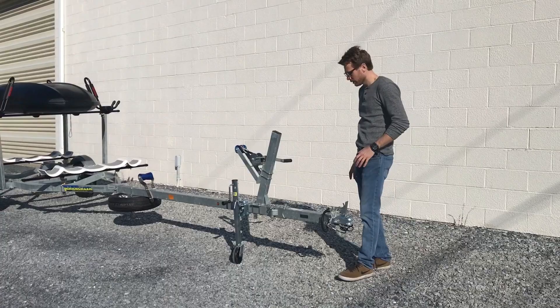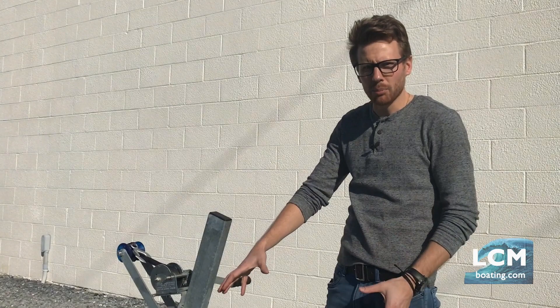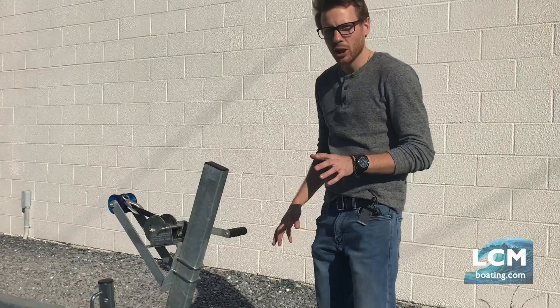On the front here, this trailer is set up for a Hobie Tandem Island. The Tandem Island is over 18 feet long, so the important thing on this build for this customer was to save a couple feet on the front of the tongue so he could fit the Tandem Island in the garage. This is a common problem with trailers, so this swing tongue really gets rid of that problem.